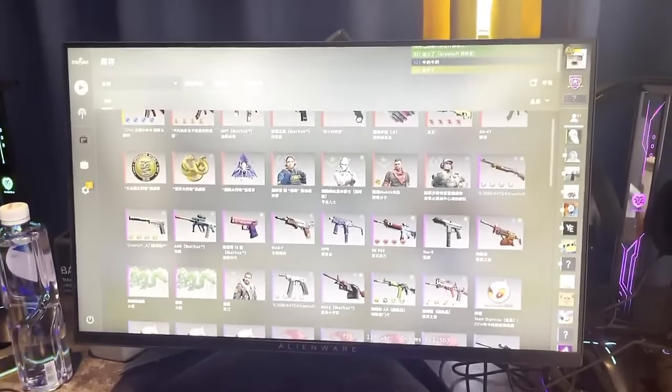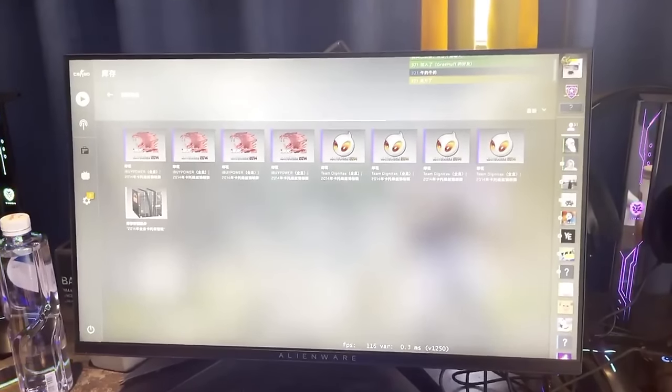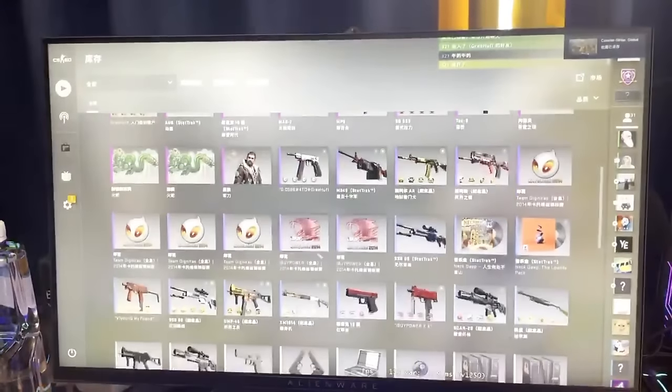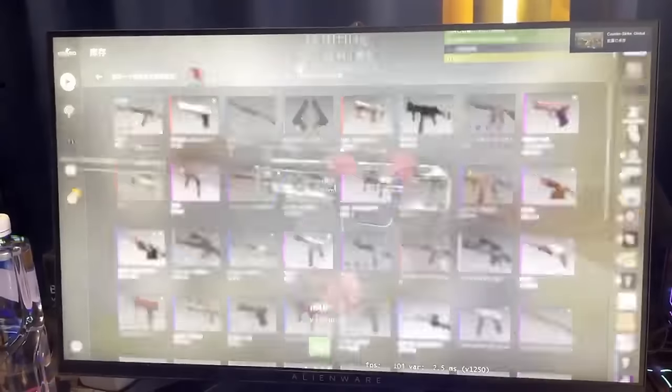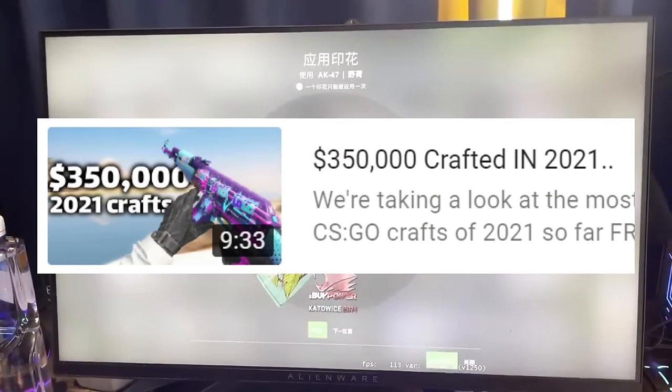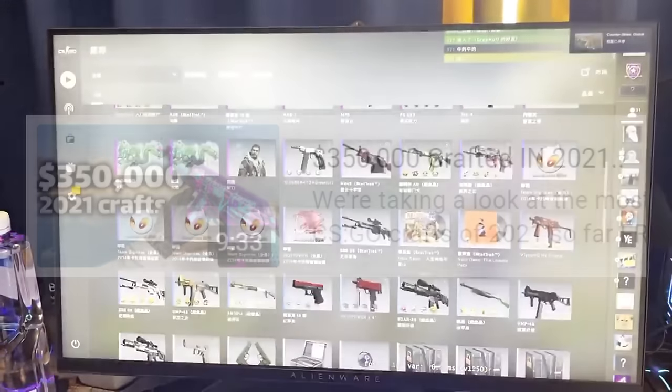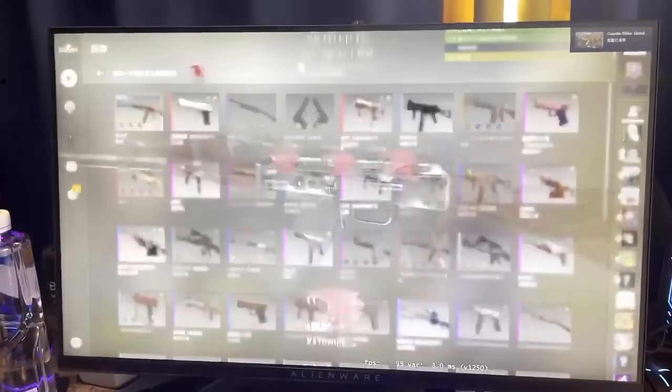Last week the most expensive AK got crafted, which is about $70,000. In today's video we're going to be taking a look at it along with some other crafts that happened ever since I made the video about the most expensive crafts in 2021. If you haven't seen that video it will be available in the outro cards and in the description.